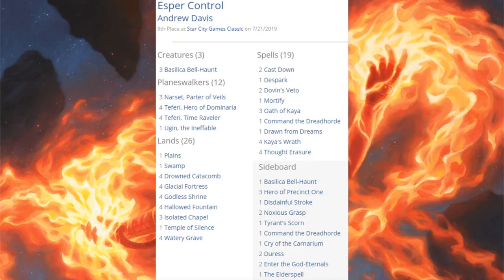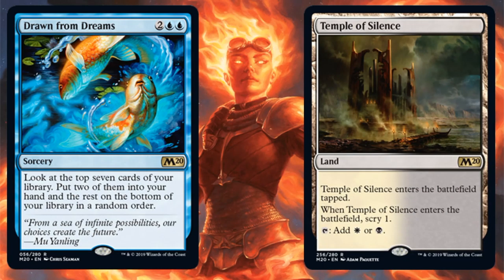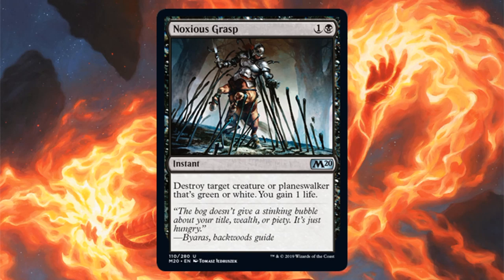Going down to ninth place is Esper Control — similar to Esper Tempo but different enough to highlight. You see the similarities: big Teferi, little Teferi. But there are different cards here: three Basilica Bell-Haunt in the main, one in the sideboard, and more ways to control the game like four Kaya's Wrath. Core Set 2020 brings Drawn from Dreams and Temple of Silence, plus Noxious Grasp in the sideboard.